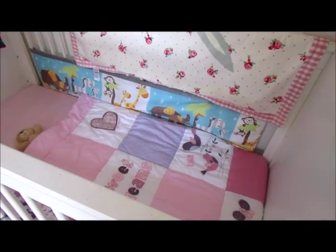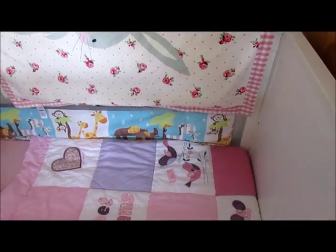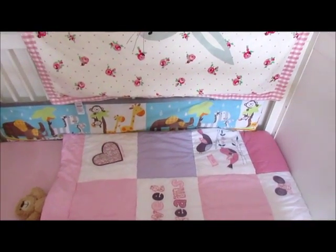I thought now that the warmer weather is here, rather than buy a new grow bag for her, I would just transition her to a duvet and see how she goes — and she's doing brilliantly with it.